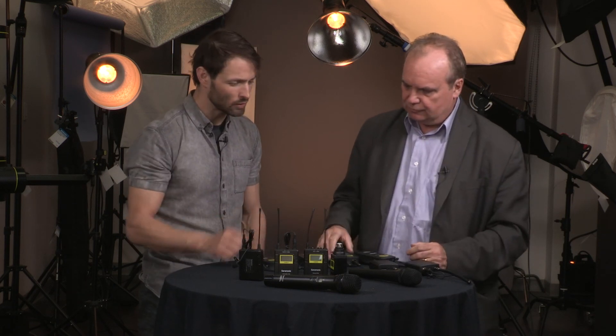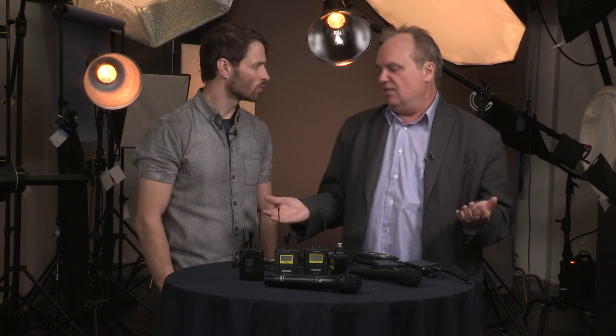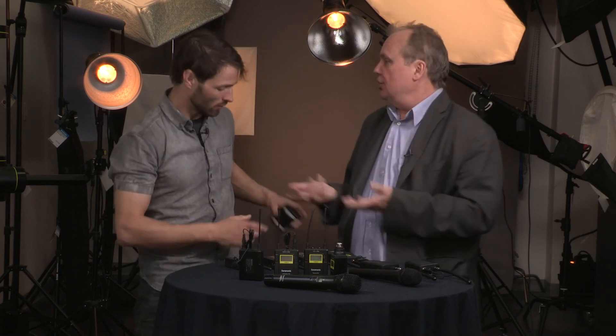So to close out, within the wireless systems, there are three different systems designed for three different levels of customers at a price point that's basically untouchable by some of the other major brands. A lot of people are going to ask about audio quality, and the audio quality is quite respectable. Bang for the buck, we're going to do some tests and show a few clips — and we're using these systems right now, so what you hear is what you've got. Thanks so much. We're going to do another segment — awesome.